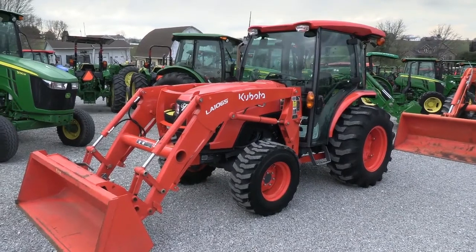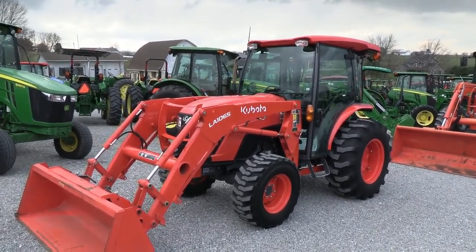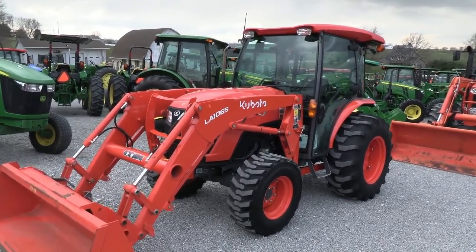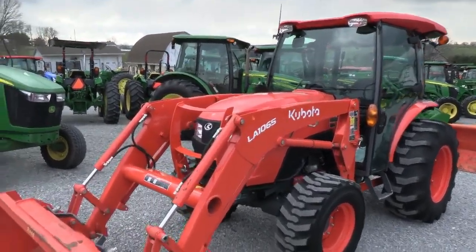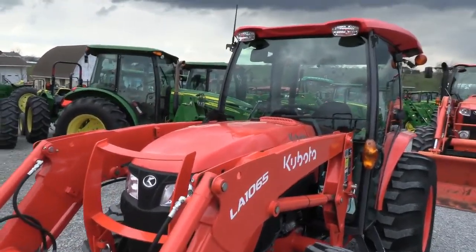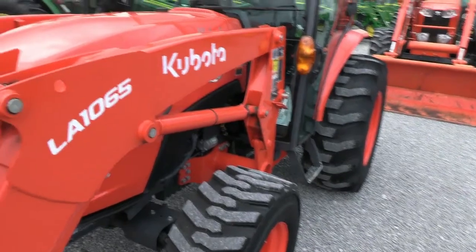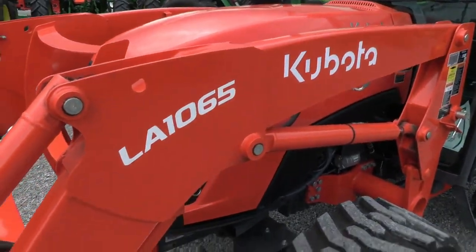Today we're showing you a 2020 Kubota MX-6000 tractor. It's a four wheel drive cab tractor with a Kubota LA-1065 front loader. The tractor is in excellent condition, obviously nearly new, and has just over 200 hours on it. It has four wheel drive and the LA-1065 quick attach front loader.